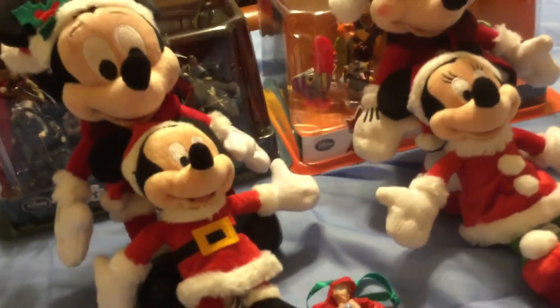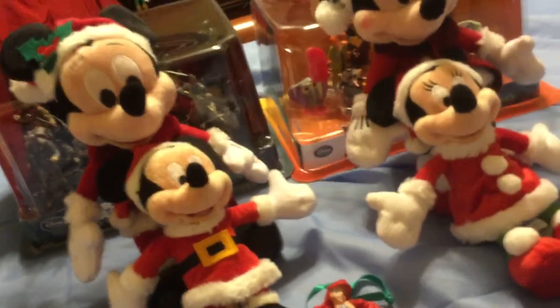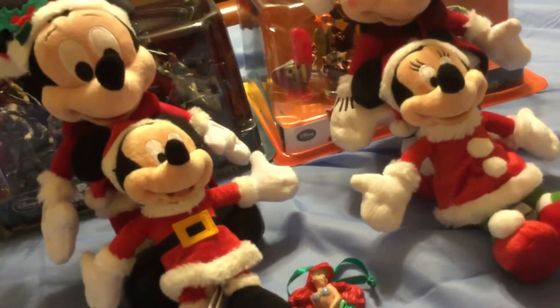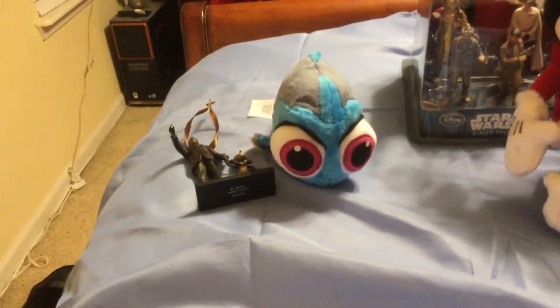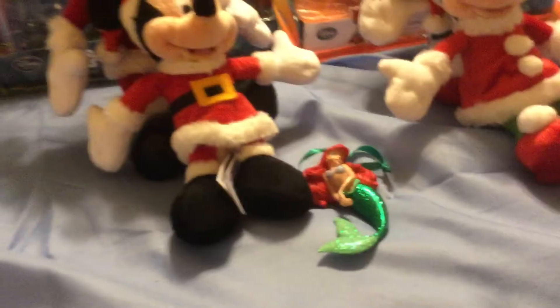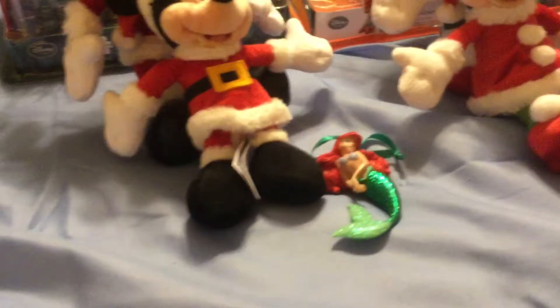The two figures that you see behind me were purchased at the biggest gift shop in Epcot called Mouse Gear. And these two were purchased at the Main Street Emporium in the Magic Kingdom. So we're going to start off with the All-Star Sports Resort.